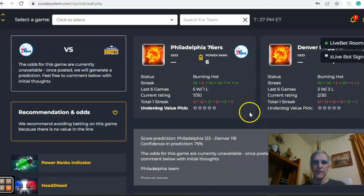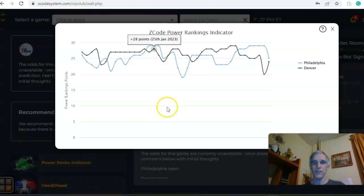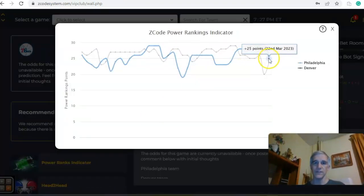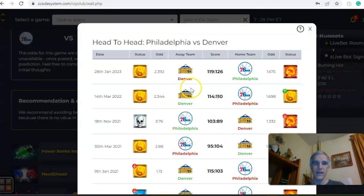Notice that both teams have been trending under the line — the last two for Philadelphia and the last four for Denver. On the power ranks indicator, Philadelphia has a slim 25-to-24 edge. The last game between the two teams, back on January 28th, was a Philadelphia win by seven points as a home favorite.